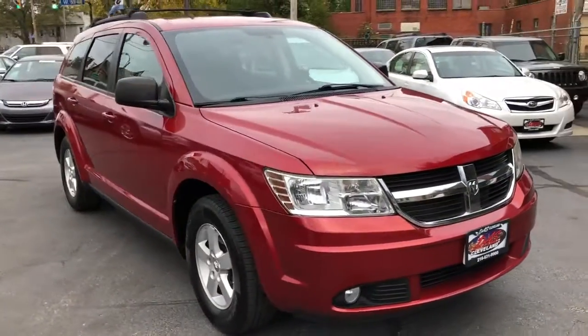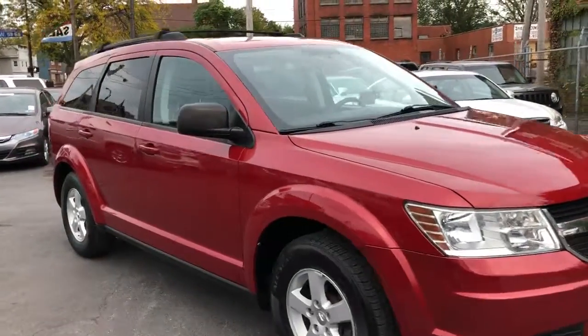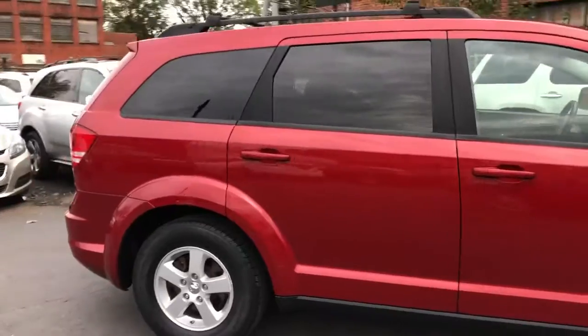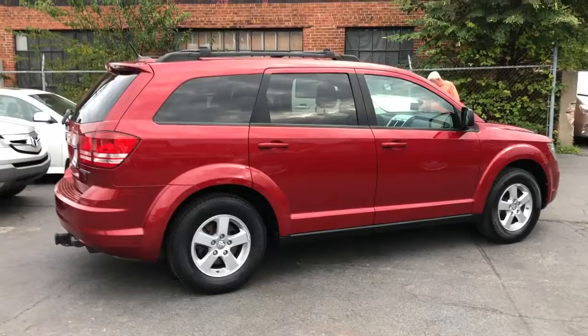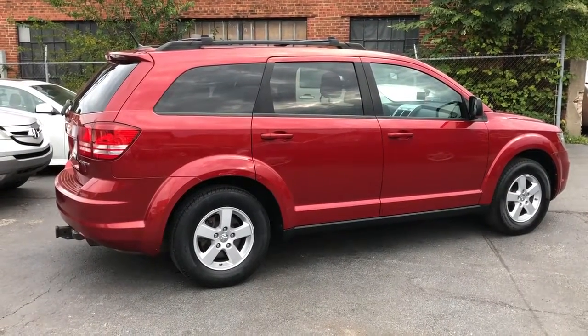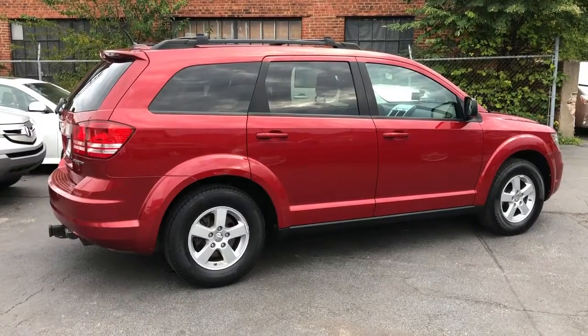Fully serviced, safety inspected. Service contract — three months, 4,500 miles — included at no charge. Guaranteed credit approval, $595 starting down folks, everybody gets to ride. Easy payments, easy online application at dascleveland.com.